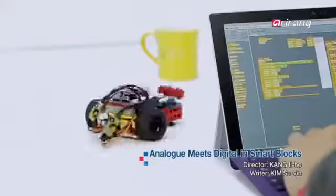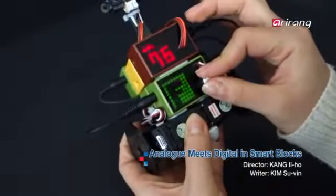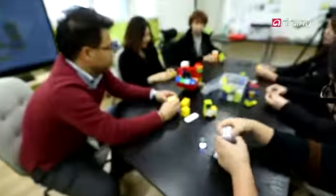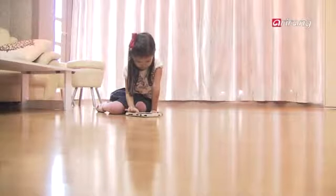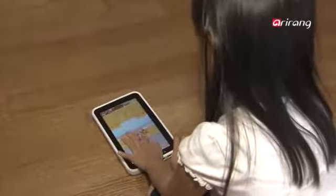IT is all around us, and now it's become a part of our children's toys. Smart toys incorporate IT into existing analog toys, creating an exciting playtime experience for children. With the introduction of smartphones and tablet PCs into our daily lives, even children spend more time each day looking into digital screens.